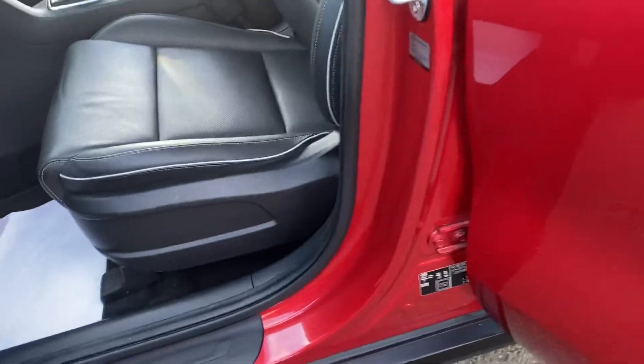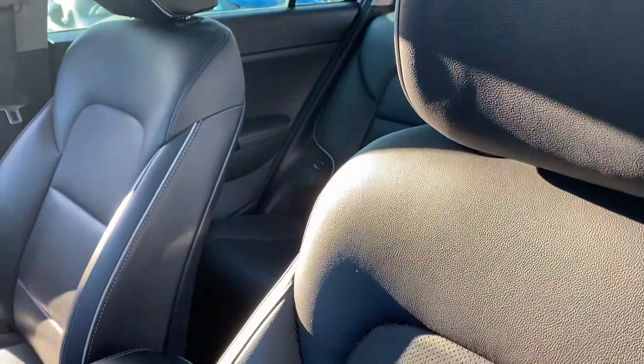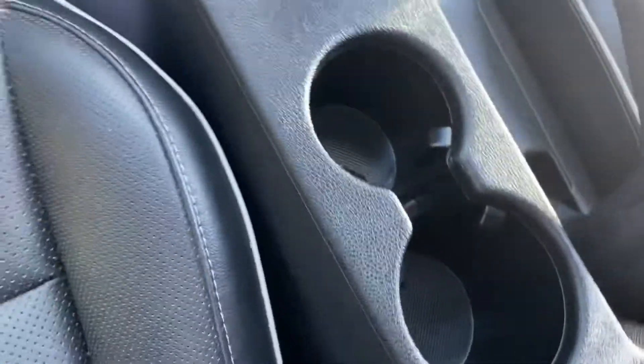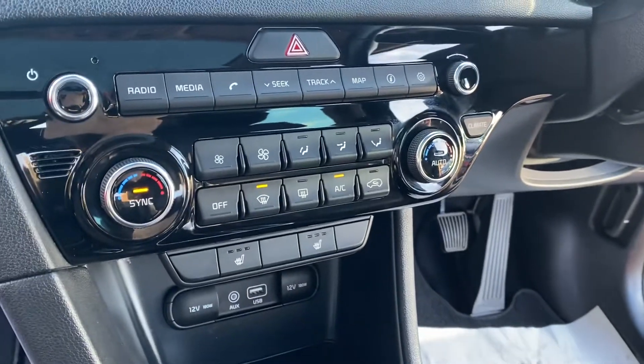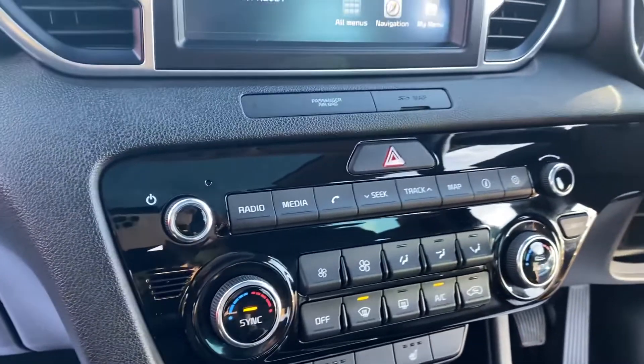With this being the Level 3, you've got your full leather interior. The car is absolutely immaculate inside and out. You've got your dual 12V ports with USB, heated front seats, and dual climate control.